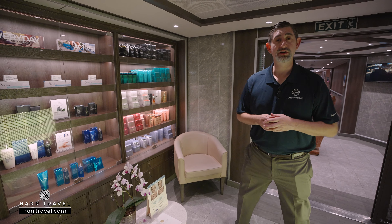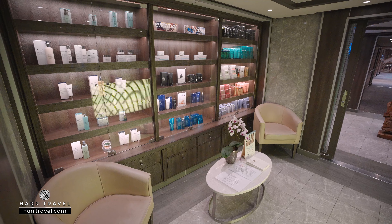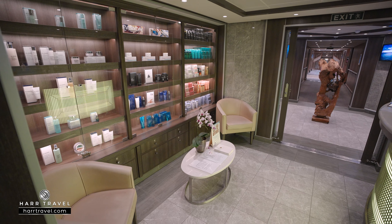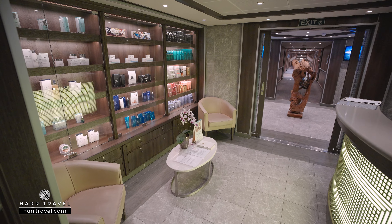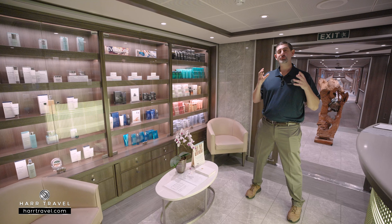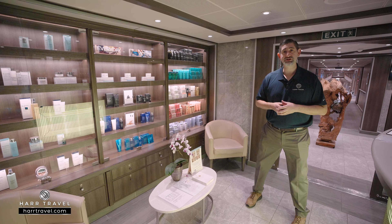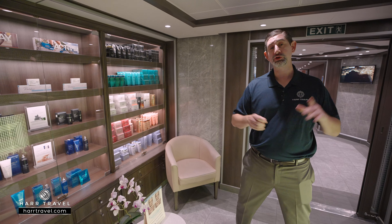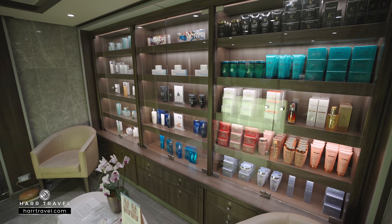Our next stop is the Zagara Spa and Fitness Center. For me personally, nothing says vacation like an incredible relaxing massage, time at the spa using the thermal suite, the saunas, those types of things. It's really all about that relaxation, but it's much more than that here. You've got a wide variety of wraps, facials, acupuncture, and you even have quite a few retail options to choose from.